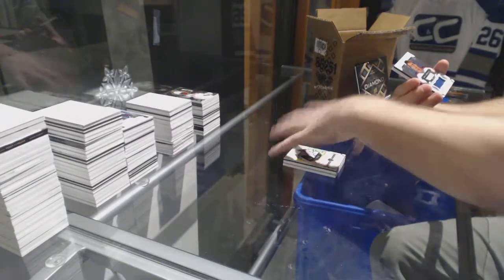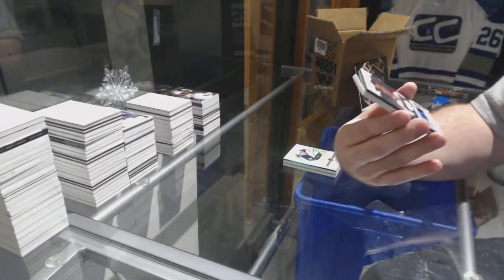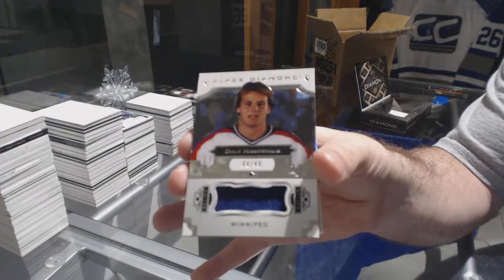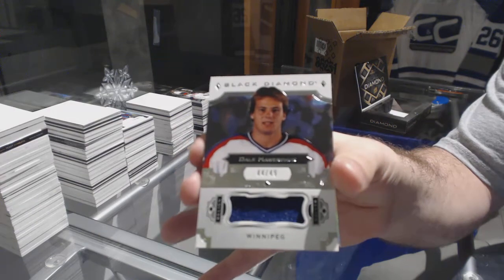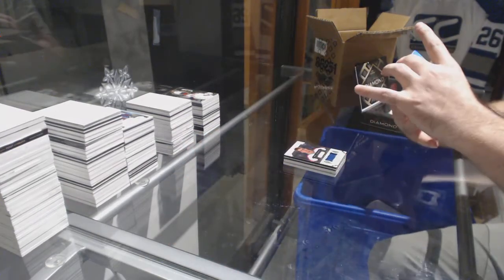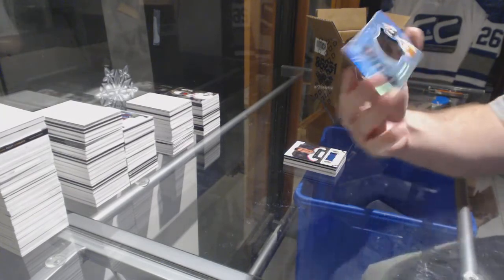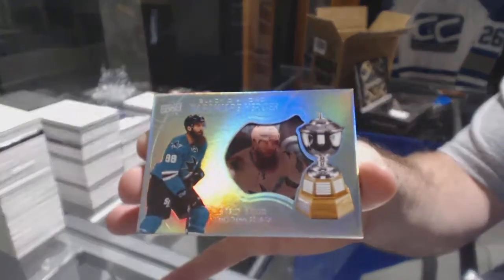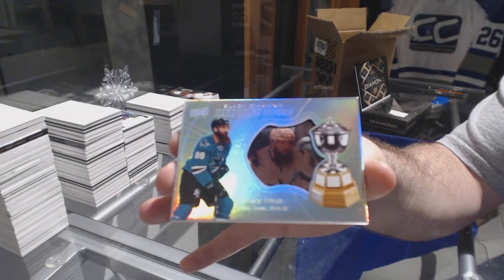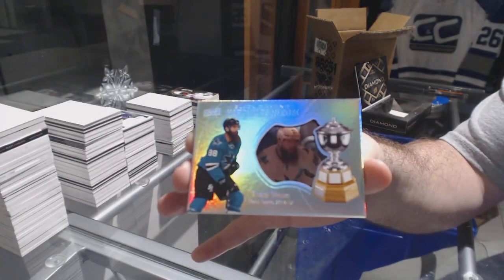For the Arizona Coyotes, number 299 Short Print Jersey, Dale Hawerchuk. And a Hardware Heroes, number 299 for the San Jose Sharks, Brent Burns.